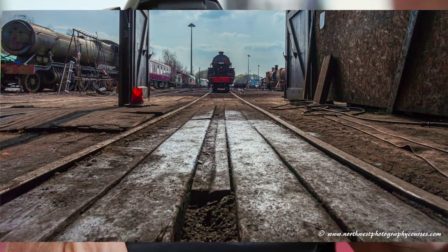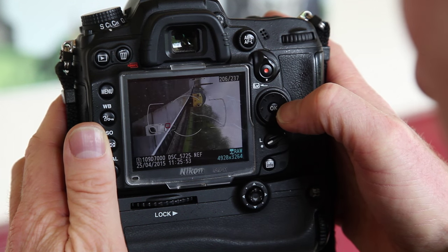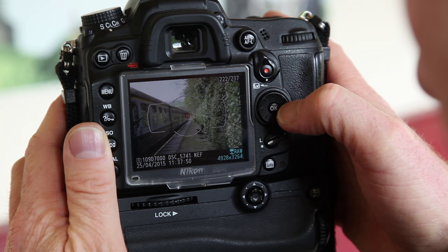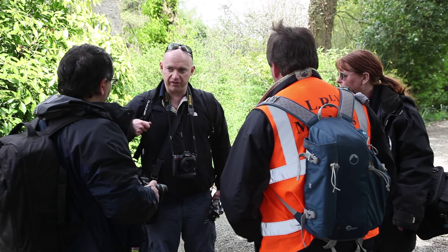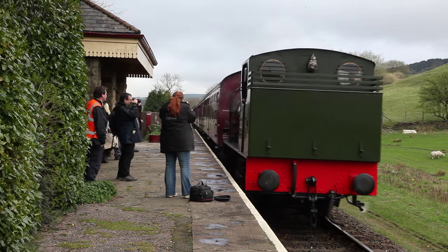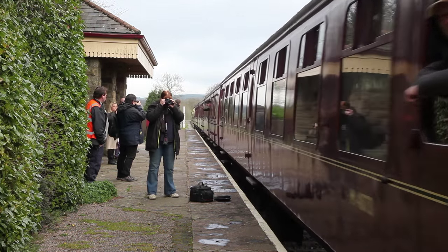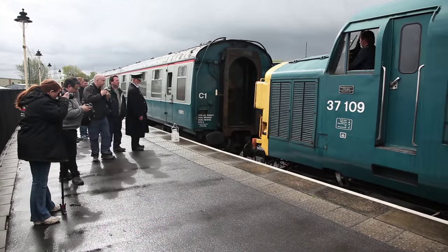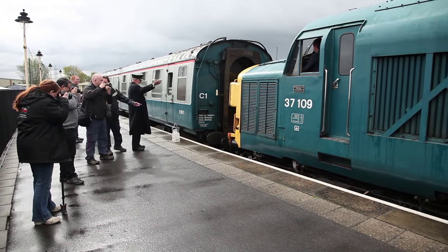All the time your technique will be developing as we help you discover new skills and new ways to interpret the scene. The day has plenty of opportunity to pause and ask questions, and all the time the details of the railway are unfolding with scenes that tell a story. Wherever your eye takes you there are opportunities that underline our slogan: nothing is stopping you taking great photographs.